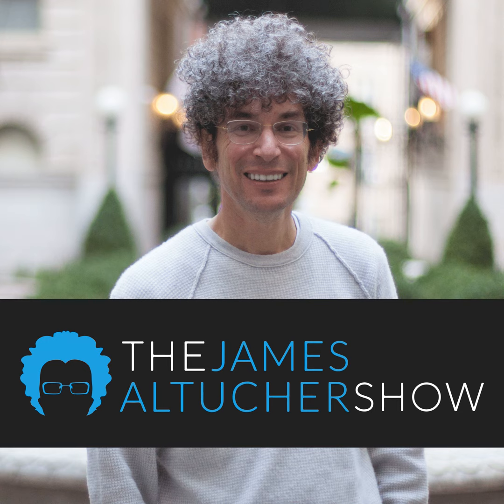Sometimes it takes a different approach to help you unlock your true potential. Capella University's game-changing FlexPath format helps you learn at your own pace and fit earning a degree into your life. From before you enroll to after you graduate, you'll be supported by people who are invested in your success so you can pursue your goals. Imagine your future differently at capella.edu.